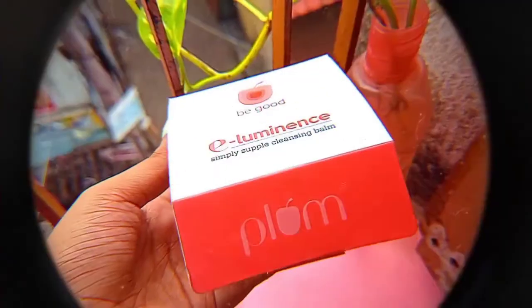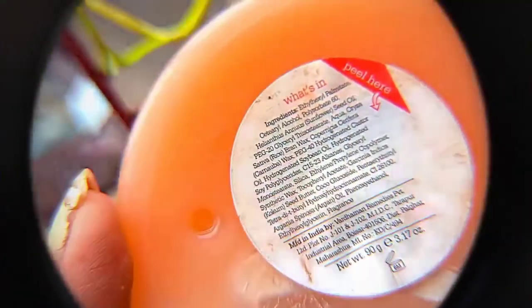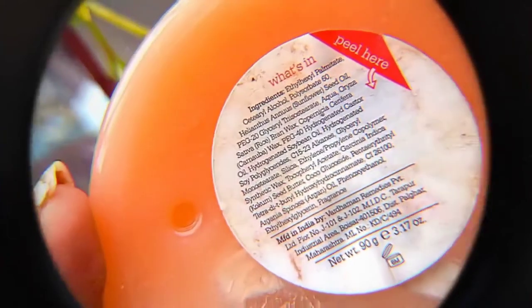The cleansing balm I've been religiously using for the last four to five months is the Plum Simply Supple Cleansing Balm — look at how much I've already finished! I should mention this is the only product in my entire skincare routine that has perfume, because I don't mind fragrance in a rinse-off product. I did search for a perfume-free cleansing balm under 500 rupees but couldn't find one.